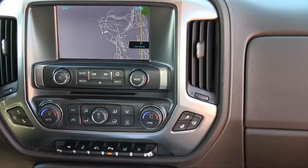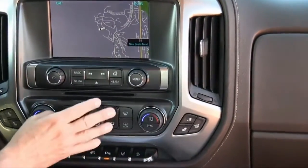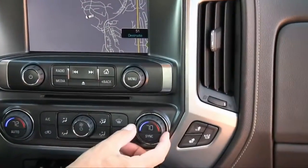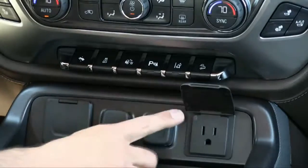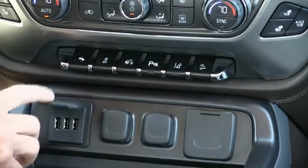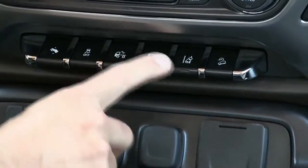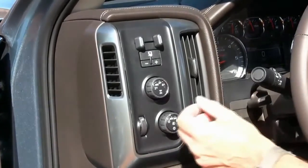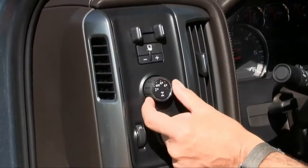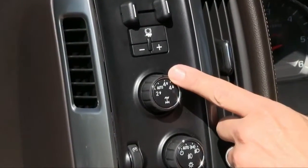Cabin materials quality on all models is quite good. This up-level LTZ has a nicely-stitched dashboard, and GM finally gives these trucks controls large enough to use while wearing work gloves. There are plenty of power points, a 110-volt outlet, and up to five USB ports. We especially like this row of toggles on this model for the power pedals, park assist, and lane departure warning, which vibrates the driver's seat should you wander outside the lines. One issue is this knob to switch between two-wheel drive and four-wheel drive — it's rather dainty, and the indicator is a tiny light that's difficult to see when the sun is shining on it.